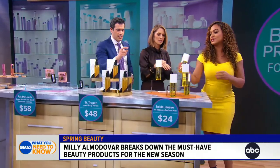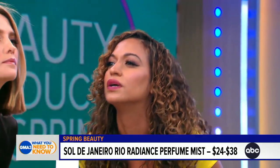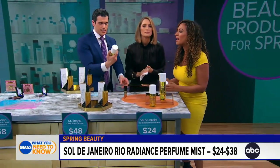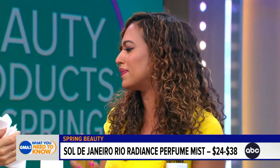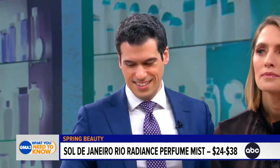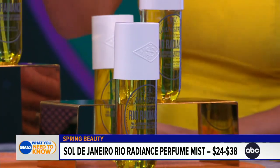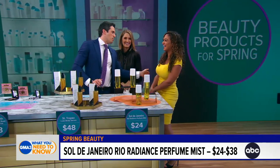Last but not least, this is Sol de Janeiro. This is the Rio Radiance scent. Smell this — it has tuberose, coconut milk, vanilla. Every time I wear this fragrance, people compliment me and ask what I'm wearing. It's gone viral on TikTok because it smells exactly like a fragrance that costs triple the price.